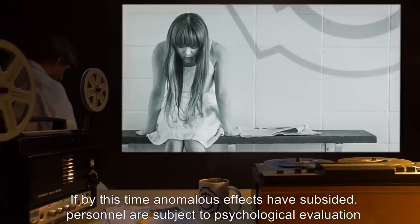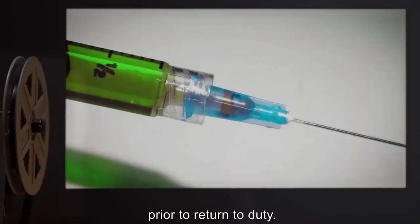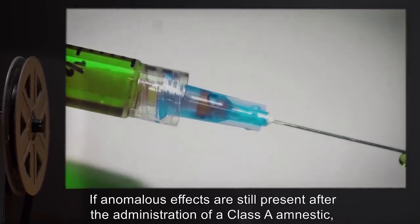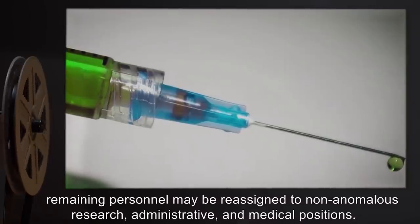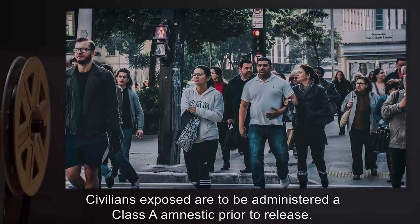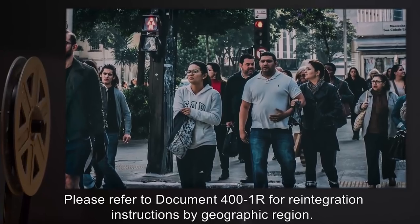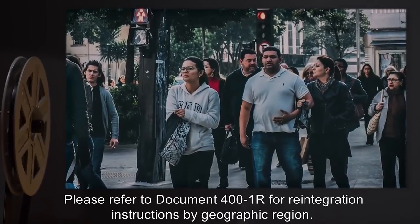If by this time anomalous effects have subsided, personnel are subject to psychological evaluation prior to return to duty. If anomalous effects are still present after the administration of a Class A amnestic, remaining personnel may be reassigned to non-anomalous research, administrative, and medical positions. Civilians exposed are to be administered a Class A amnestic prior to release. Please refer to Document 401R for reintegration instructions by geographic region.